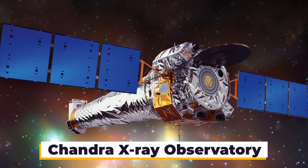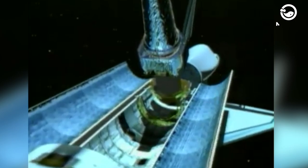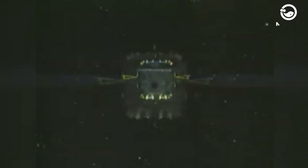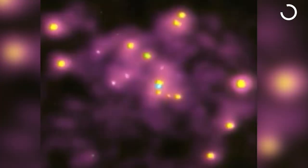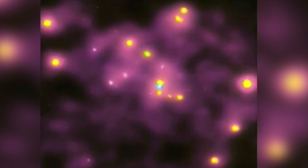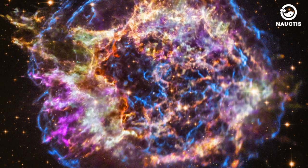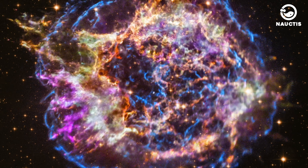Chandra X-ray Observatory. The CXO Chandra X-ray Observatory is a space observatory launched by NASA in 1999. CXO is one of NASA's four great observatories, along with the Hubble Space Telescope, the Compton Gamma Ray Observatory, and the Spitzer Space Telescope. CXO is an X-ray Observatory, which means it observes X-rays, a form of electromagnetic radiation with wavelengths shorter than visible light. X-rays can penetrate clouds of dust and gas that block visible light, allowing astronomers to see objects that can't be seen with visible light telescopes.